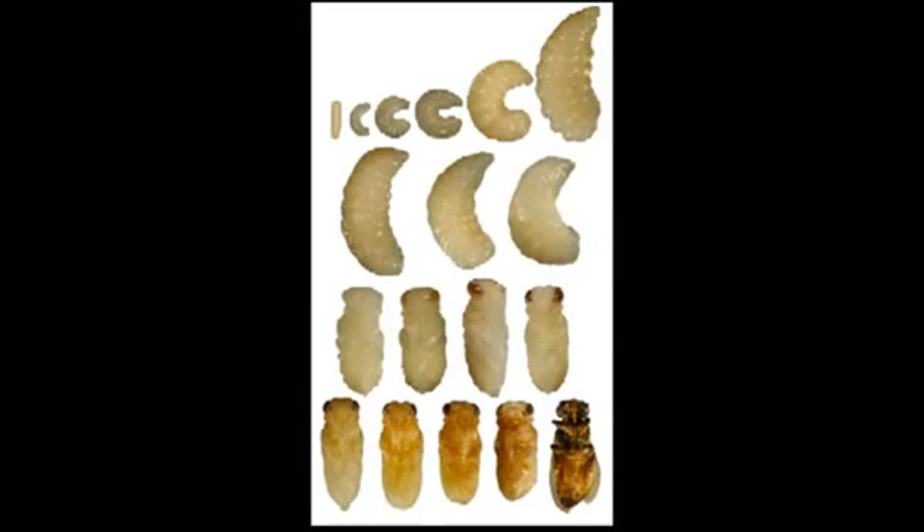On the 9th day, the cell is sealed and the larva begins an amazing transformation to become an adult bee. The rest of this video will focus on this transformation process.